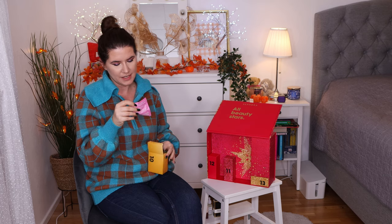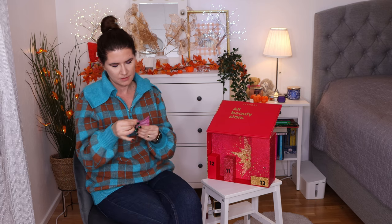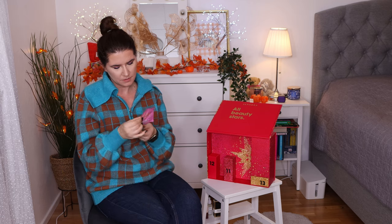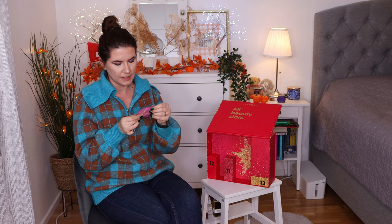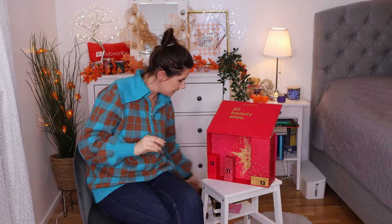Number ten is a Clear Skin Mini Sheet Mask. It's a mini sheet mask — it's for a specific part of the face when you have a breakout or something. It's an X-shaped face mask. Interesting — I haven't seen this before. That's cute.